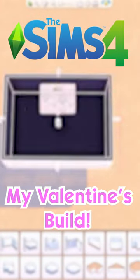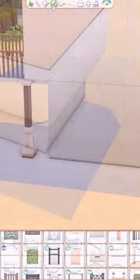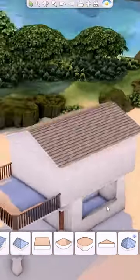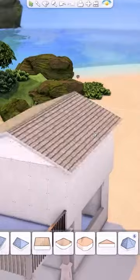Let's dive into my recent Valentine's Day video. I decided to build something that would be perfect for your Sims to go on dates or propose, and I thought it would be super sweet to build something on the beach.